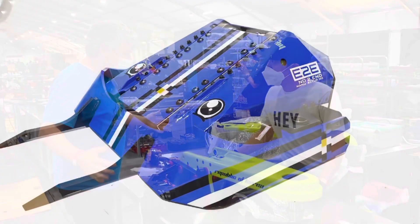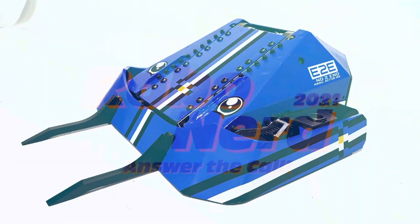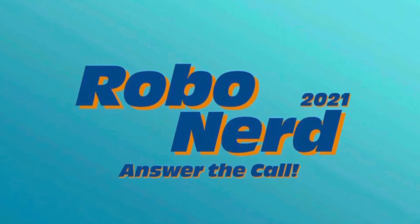Team Scorpios takes us round the pits, we meet Blip, and all the latest news from RoboNerd — all this week in Robot Combat.